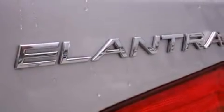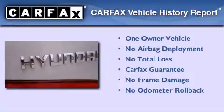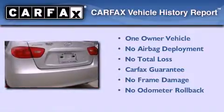With an EPA estimated rating of 33 miles per gallon on the highway, it's easy to see how you can save. This Hyundai has had only one owner, and it qualifies for the Carfax Buyback Guarantee.